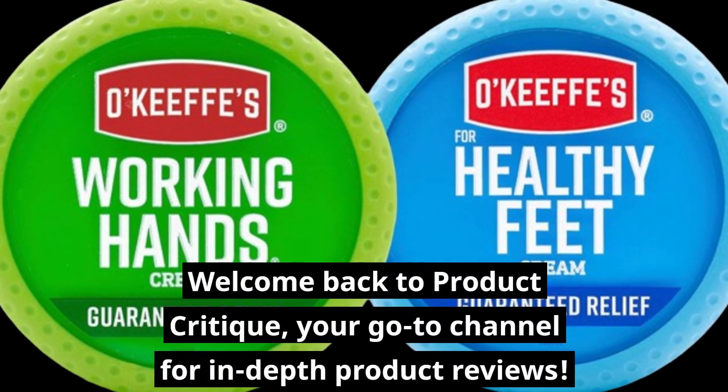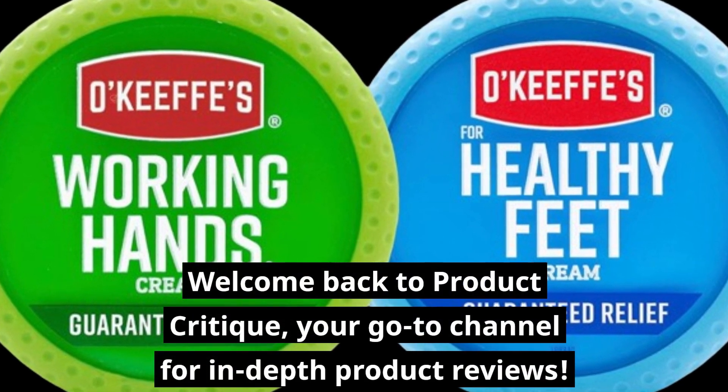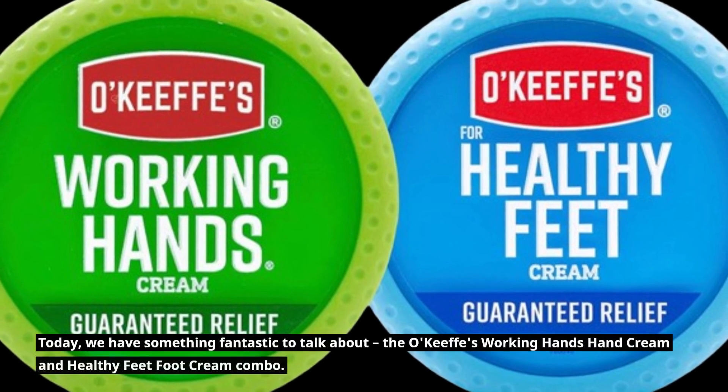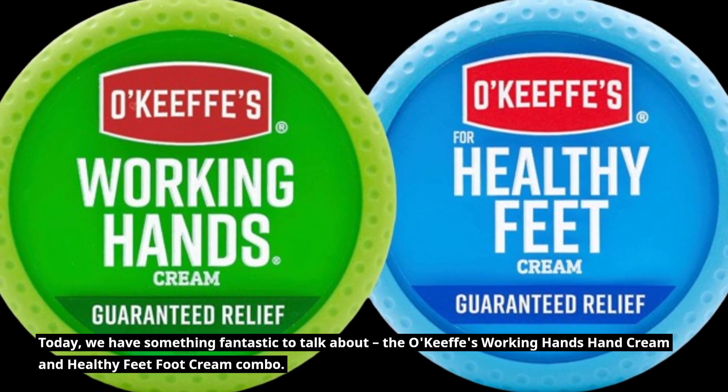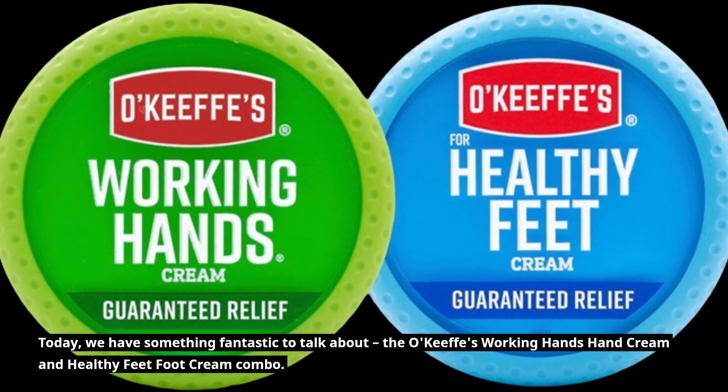Welcome back to Product Critique, your go-to channel for in-depth product reviews. Today, we have something fantastic to talk about: the O'Keefe's Working Hands Hand Cream and Healthy Feet Foot Cream Combo.